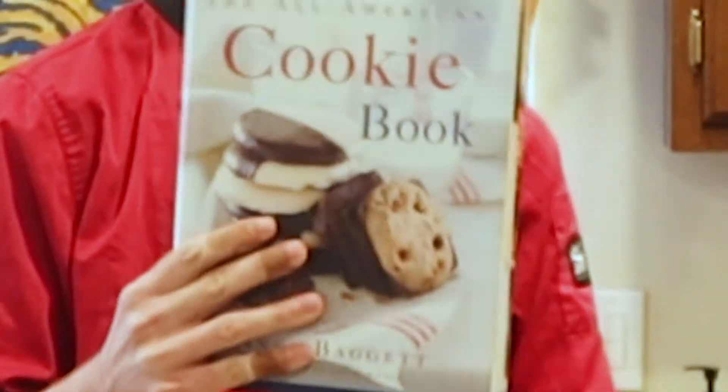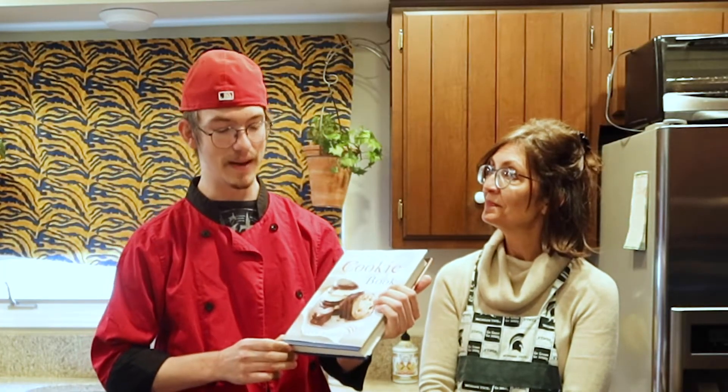We usually go with chocolate chip. I'm surprised we're not starting with that, but we'll get there someday. The first recipe we are doing is a coconut kind of cookie, and it's going to be from this book right here — The Cookie Book by Nancy Baggett. And this lady knows her stuff. Thank you, Nancy. Looking forward to these coconut crisps.